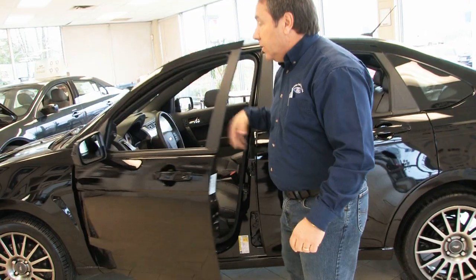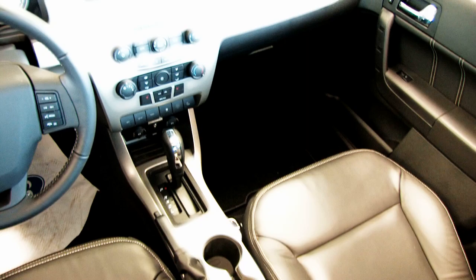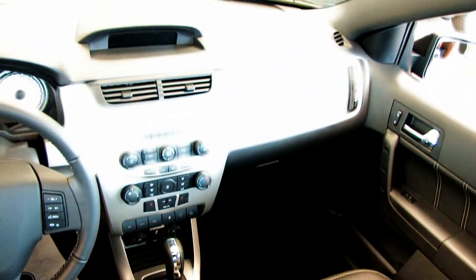Let's go inside and I'll show you a little bit of some of the features of this Focus. This one here has a leather interior, sunroof — just a gorgeous appointment of this vehicle. Real sporty looking.